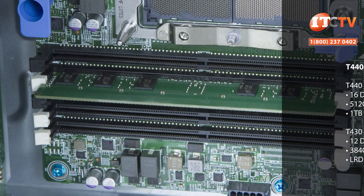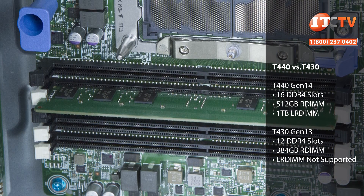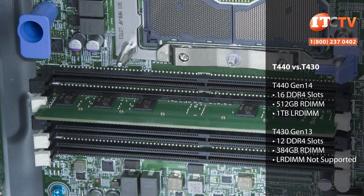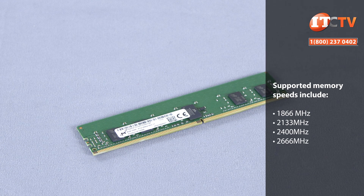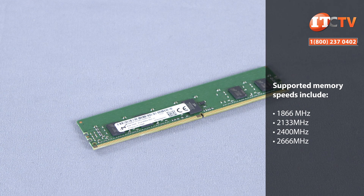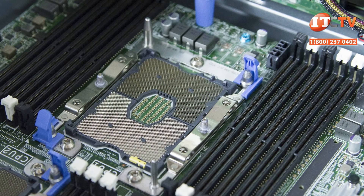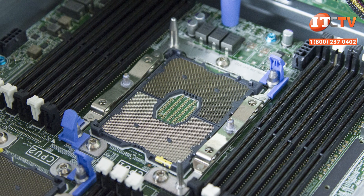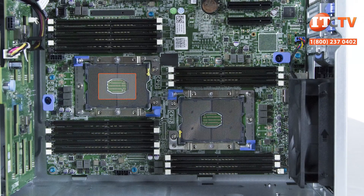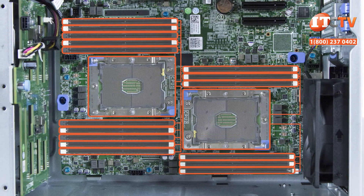The T440 has a memory capacity of 512 gigabytes using registered memory modules, or up to one terabyte using 64 gigabyte load reduced DIMM modules. With scalable processors, compatible memory modules, and the right memory configuration, memory speeds of up to 2666 megahertz are supported. The previous generation T430 with a Xeon E5-2600 V4 processor is capable of up to 2400 megahertz. With a single processor there are 10 active memory slots; the other six are activated with the addition of the second processor.